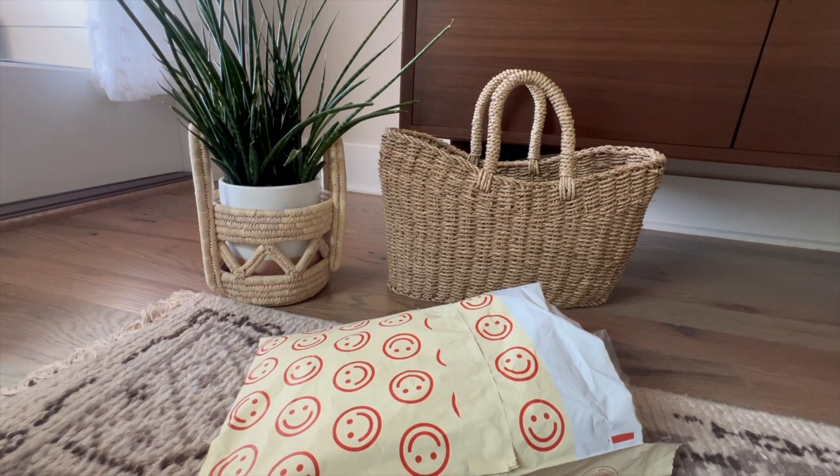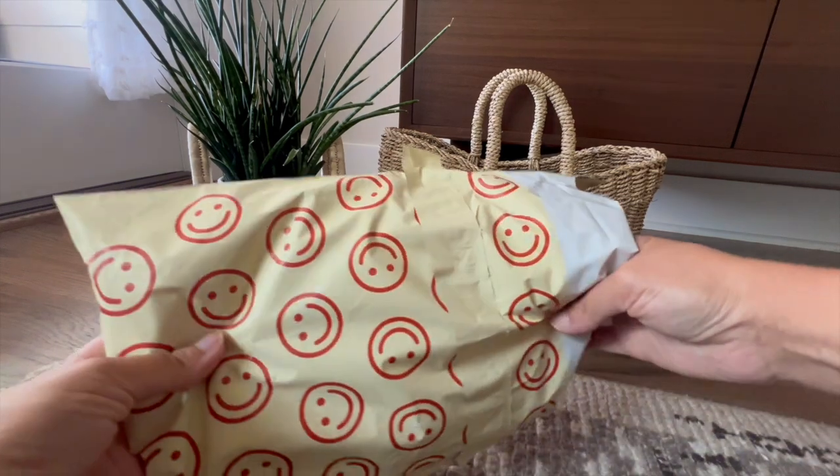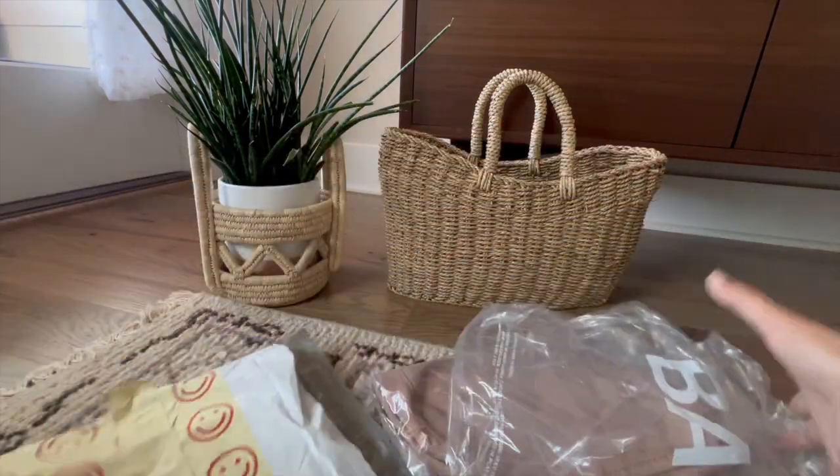I must have been living under a rock because I had no idea about the Bagu brand. I'm not on TikTok — I'm predominantly on Instagram, and as I've shared in other videos, I've stepped back from that to curb temptations. I ran across this on YouTube, so the algorithm found a way to tempt me and here we are.